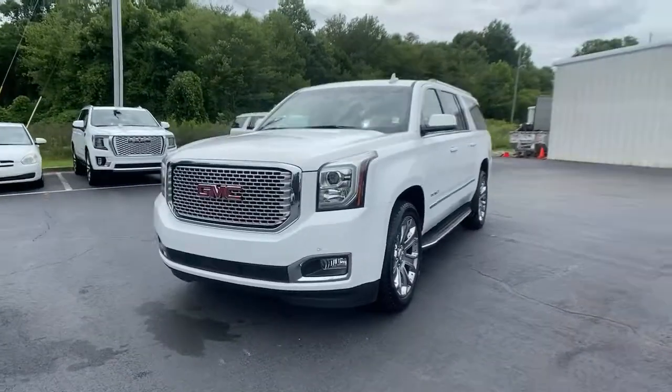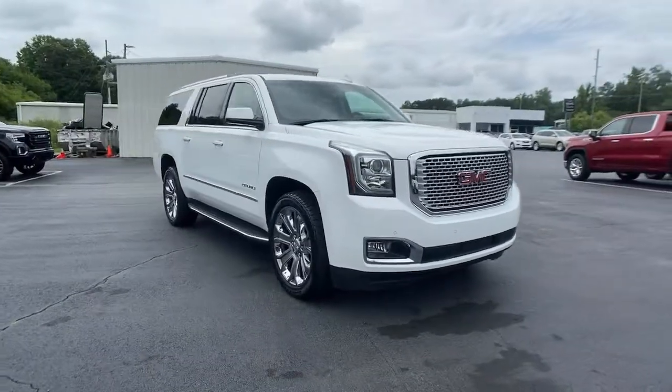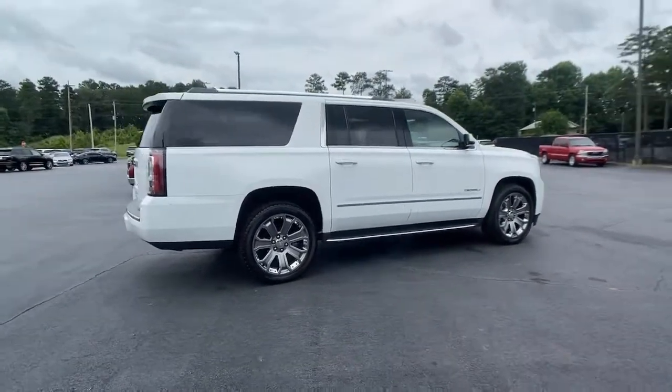Get a feel for the 2016 GMC Yukon XL. This vehicle is an outstanding buy with fewer than 70,000 miles on the odometer. You deserve a ride that was designed with your needs in mind.